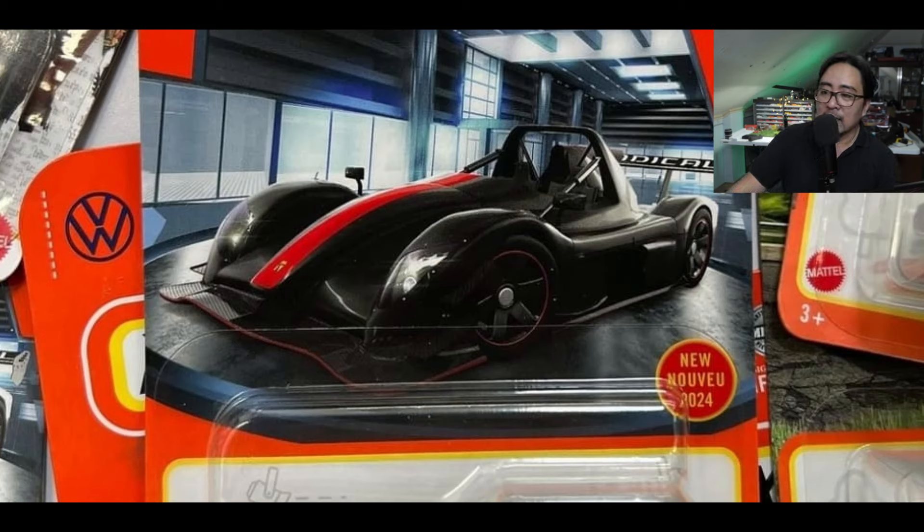Honestly, it's one of the new castings from Matchbox that I think is a must-have for me. It's a magnificent new casting from them.